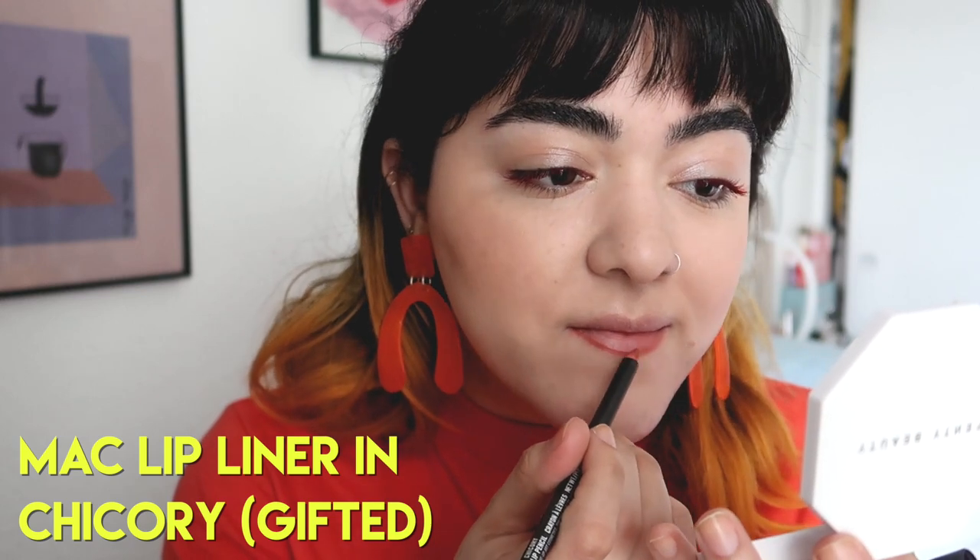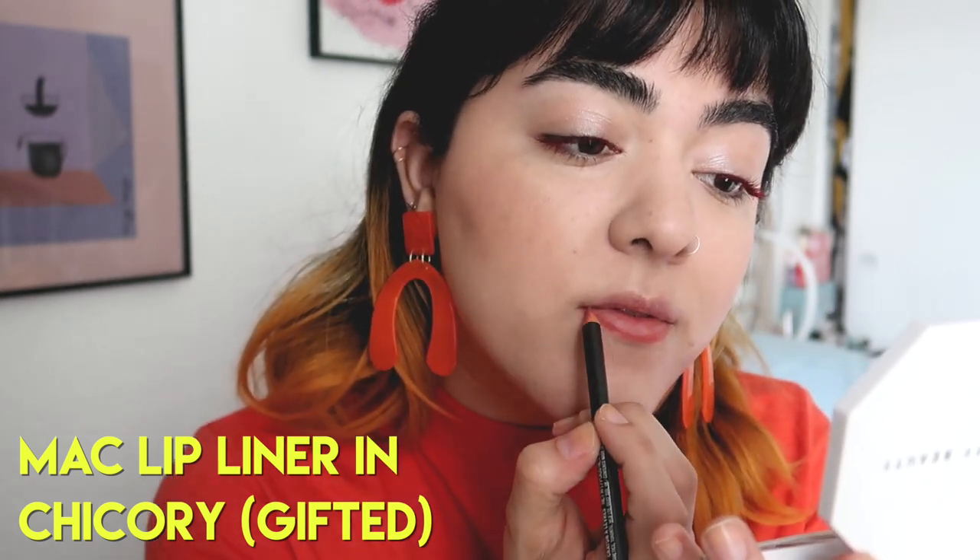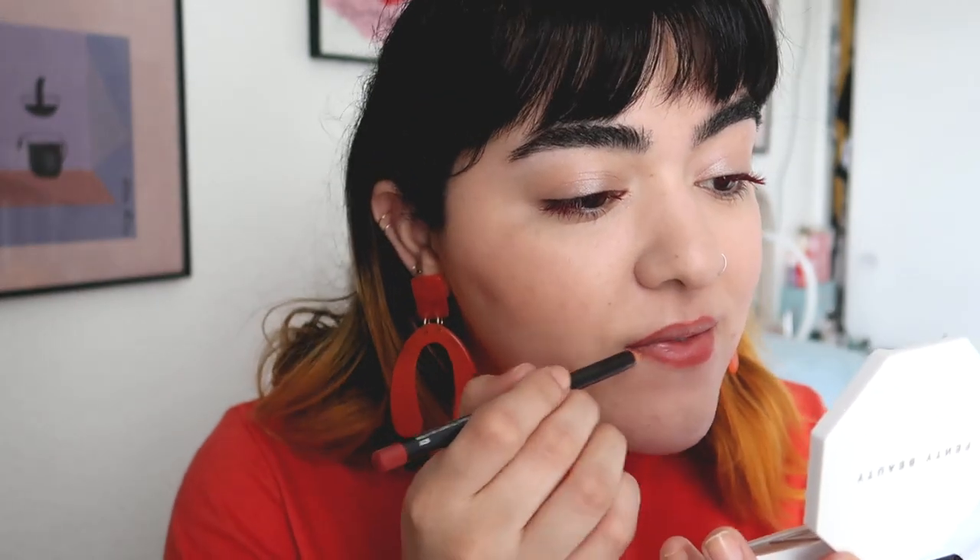Now for the lips, I'm just lining my lips with this MAC lip liner in Chicory, which is kind of like a light brick red — it's a really pretty shade. So I'm lining the lips and then slightly filling them in, and I'm leaving the inner portion of the lips completely blank. So when I apply the lip gloss, it's just going to make the lips look a little bit more plump. That's just my thought process.